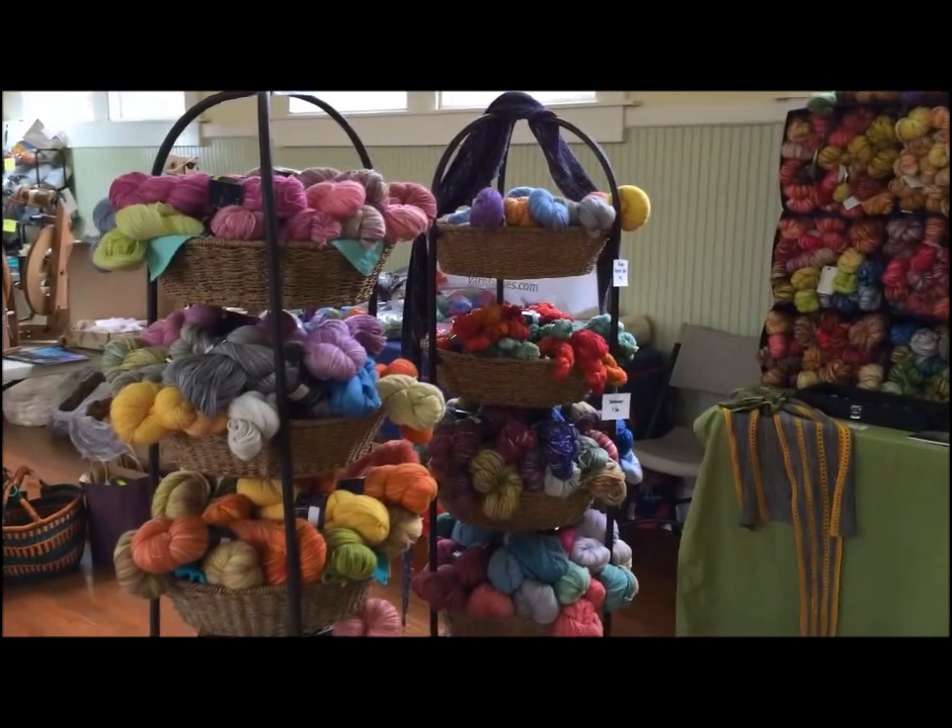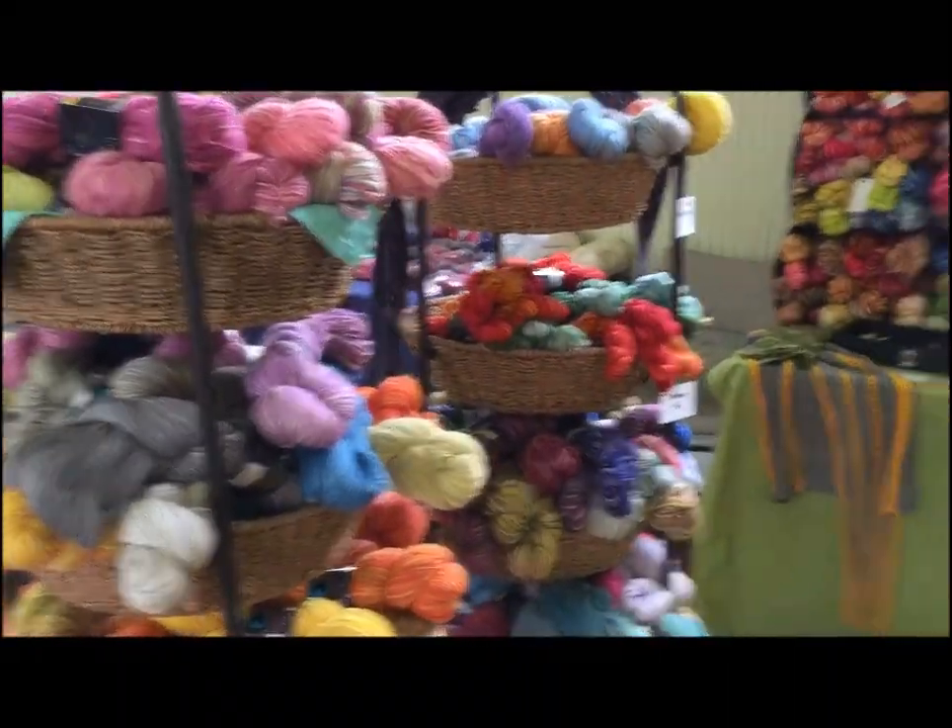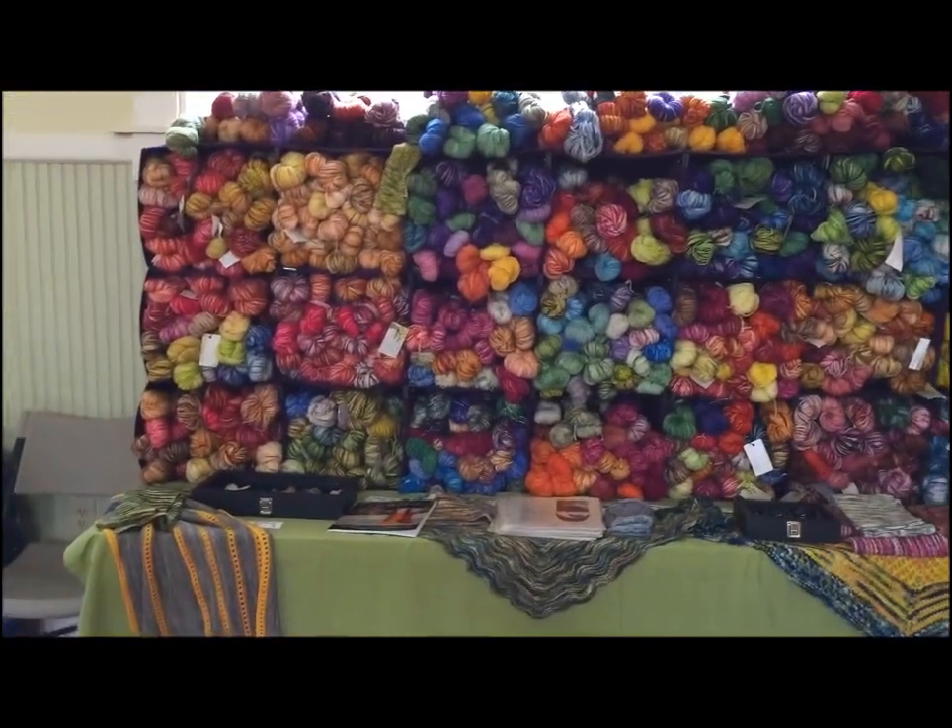Now I'm in the booth of Unplanned Peacock, and both Misty and I were forced to buy some of this yarn — look at all that gorgeous yarn! The dyer is Natasha. Her website is unplannedpeacock.com. She has a degree in costume design for theater, so she actually started dyeing things many years ago, and started this business about five years ago.